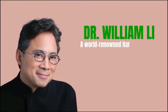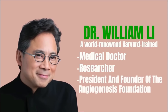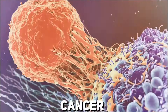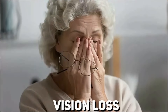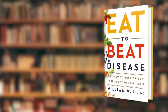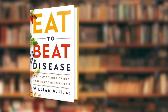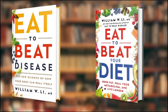Meet Dr. William Lee, a world-renowned Harvard-trained medical doctor, researcher, and president and founder of the Angiogenesis Foundation. His work has led to more than 40 FDA-approved therapeutics and devices for cancer, cardiovascular disease, wound healing, and vision loss. He is also a New York Times best-selling author of Eat to Beat Disease: The New Science of How Your Body Can Heal Itself, and Eat to Beat Your Diet: Burn Fat, Heal Your Metabolism, and Live Longer.